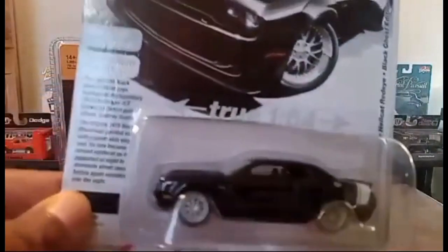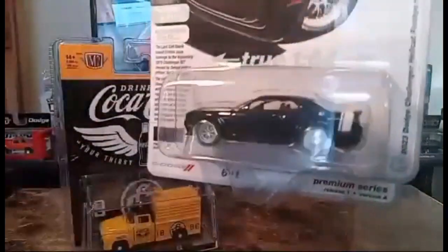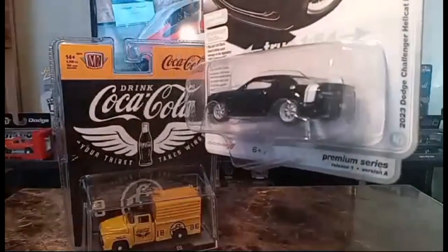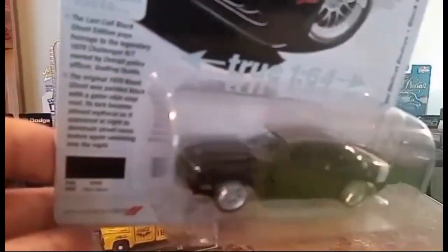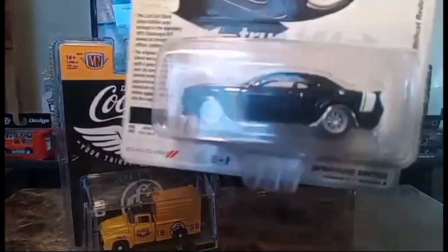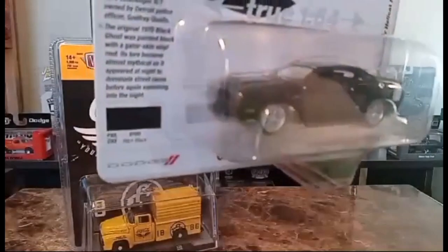Then we have an Auto World 1/64 scale 2023 Dodge Charger Hellcat Red Eye Black Ghost Edition — also very nice, metal on metal, rubber tires, opening hood, metal body and metal frame. This also runs about seven dollars U.S. Really nice detail, even has brake calipers and a highly detailed engine.